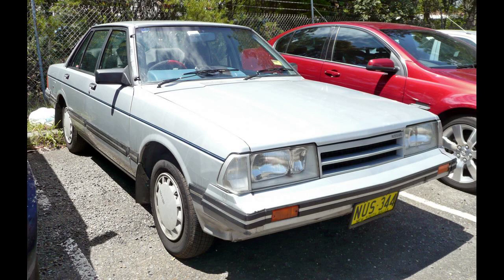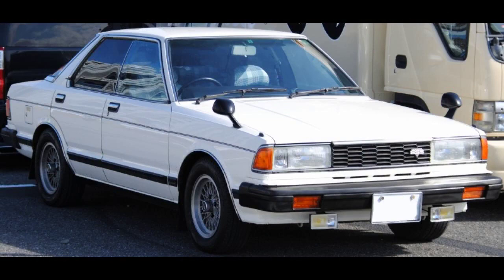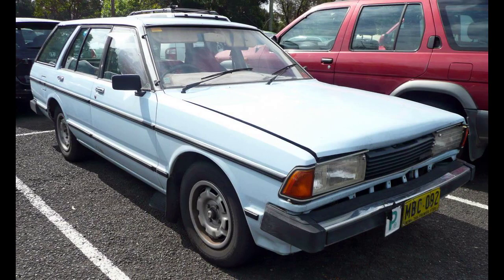It went on sale in Europe over the summer of 1980, where its main competitors were traditional rear-wheel drive saloons including the Ford Taunus, Cortina, Opel Ascona, and Vauxhall Cavalier. It also had a number of front-wheel drive rivals, including the Peugeot 305 and Renault 20/18.